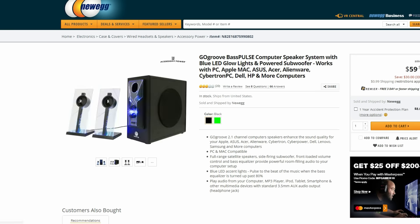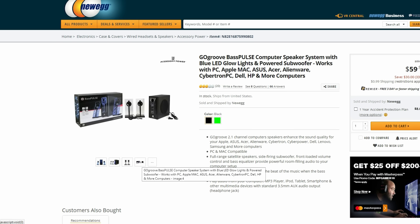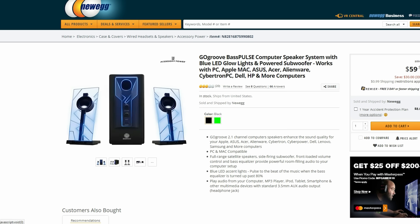The last product on this list are these super cool speakers. I can't vouch for the sound quality but if you have a blue theme going on in your setup then you should definitely give these a look because of how incredibly cool they look. They have glowing LED lights on the speakers and the subwoofer, and the sub also lets you control how much bass and volume you want.